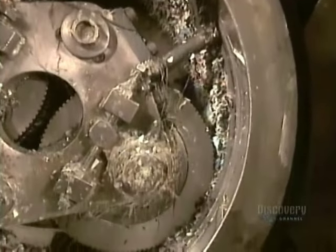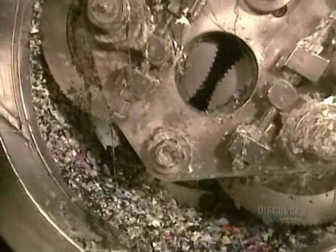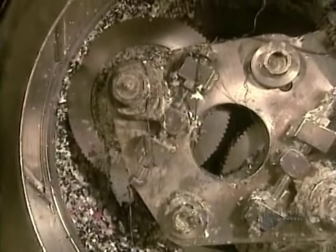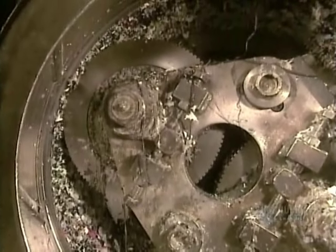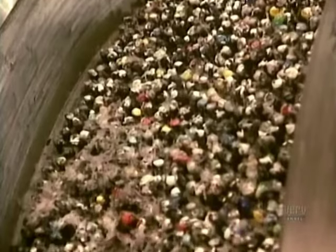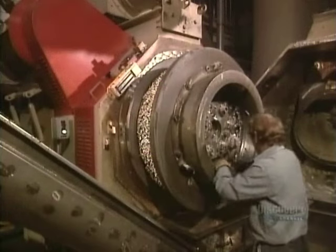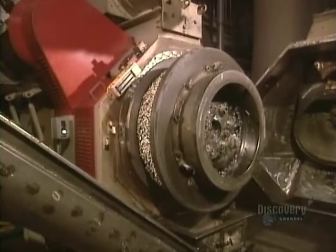Inside the compactor, it's 160 degrees Celsius. The heat partially melts the plastic, fusing the pieces as they compact. The flakes go through the compactor's perforated inner drum, much like a pasta press, and come out looking a bit like macaroni.